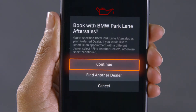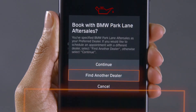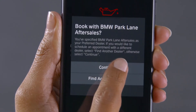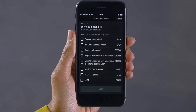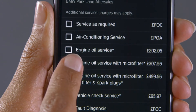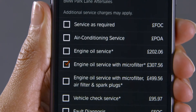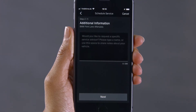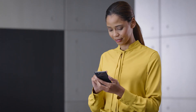Continue with your preferred dealer or select a different dealer from the map to start the appointment booking process. A list of the available services at your selected dealer appears. Select the required service. You can also choose additional services and add a comment or question, which is sent to the dealer with the appointment.